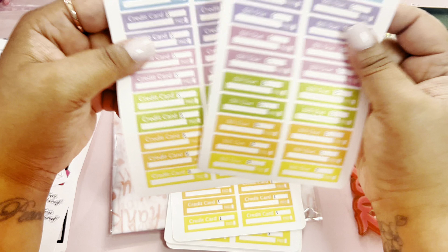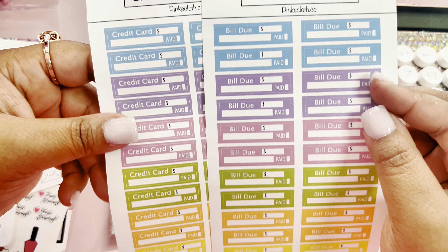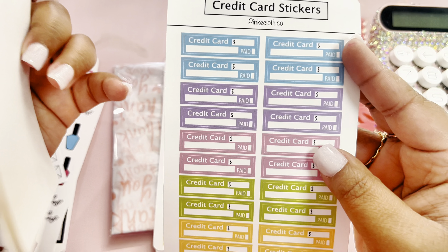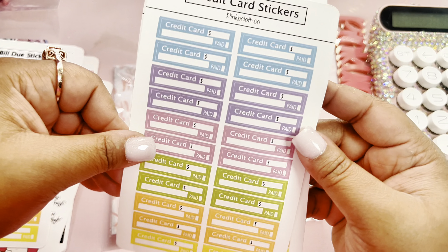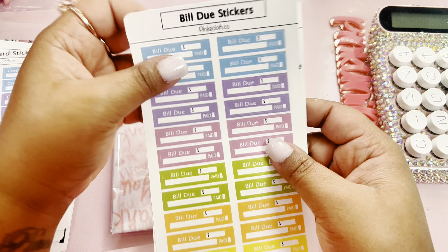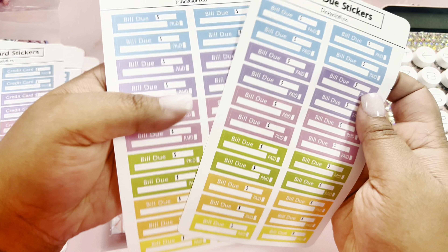And of course I had to get me some bill due stickers, because these are going into my mini budget planner and they are perfect. We got some bill due, and then I got some credit card payment stickers.